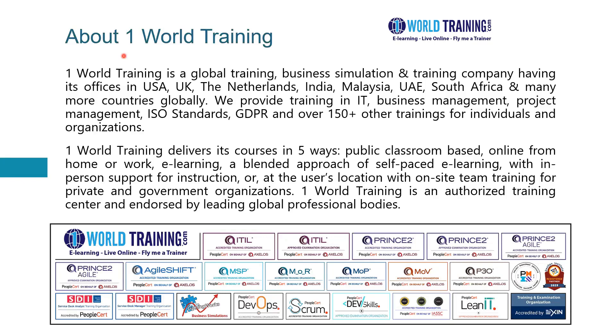One World Training delivers courses in five different ways: one, public classroom-based; two, online from home or work, which is virtual; three, e-learning, which is self-paced; four, a mix of self-paced e-learning along with support when you need it; and five, at the user's location, on-site, for private and government organizations.